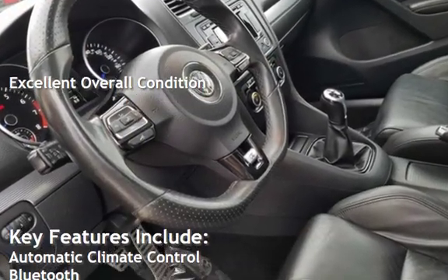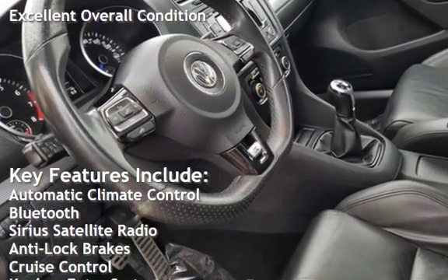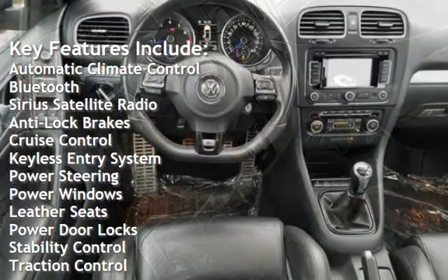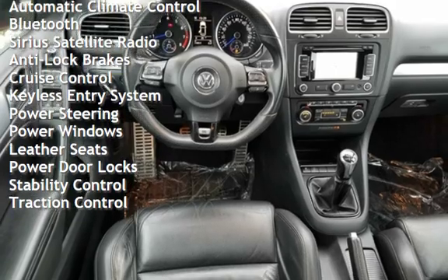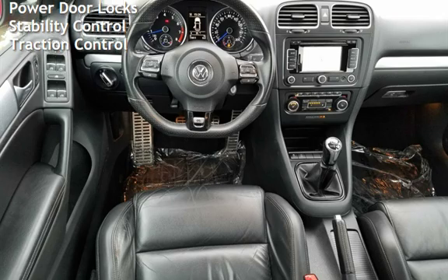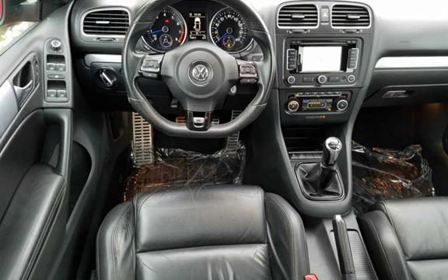Key features include automatic climate control, Bluetooth, Sirius satellite radio, anti-lock brakes, cruise control, keyless entry, power steering, power windows, leather seats, power door locks, stability control, and traction control.